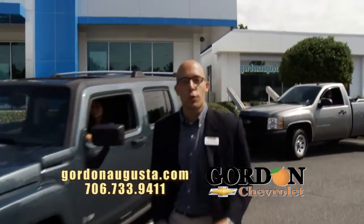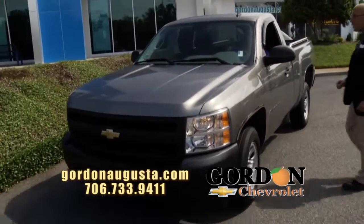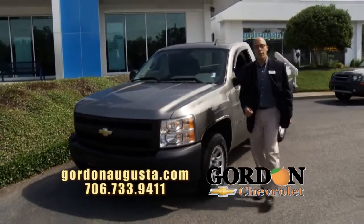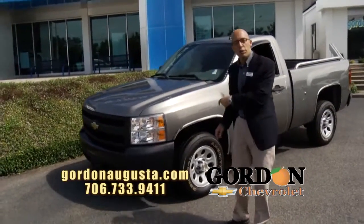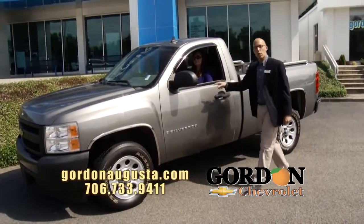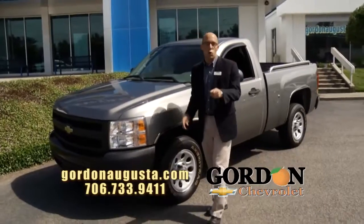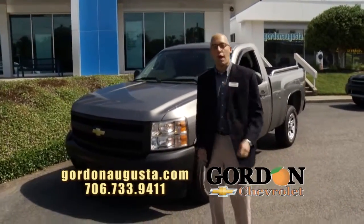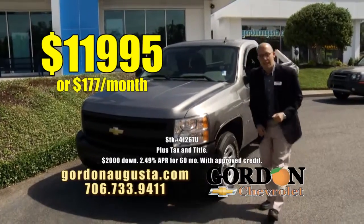Coming up behind that, just traded in — a 2007 Chevy Silverado regular cab. This is a unique regular cab with all the power options on the inside. Under the hood: 5.3 liter V8, great towing capacity. A clean, clean truck. This owner bought it from us, just bought a new truck from us and traded it in. At Gordon Chevrolet, best price around: $11,995 or $177 a month.